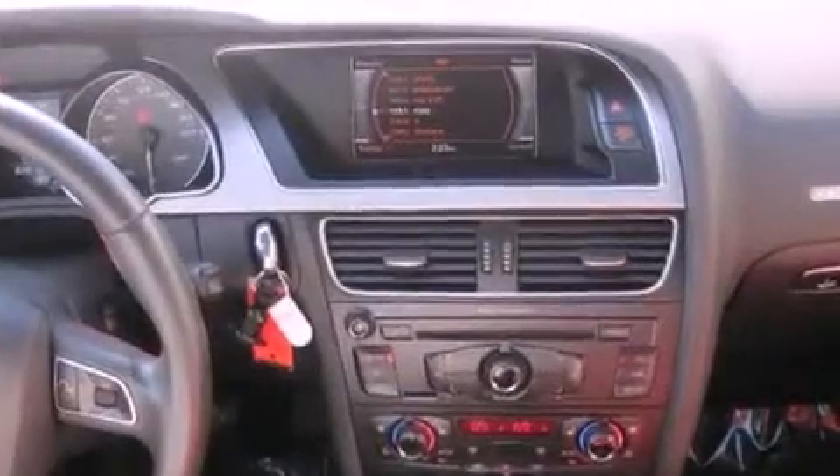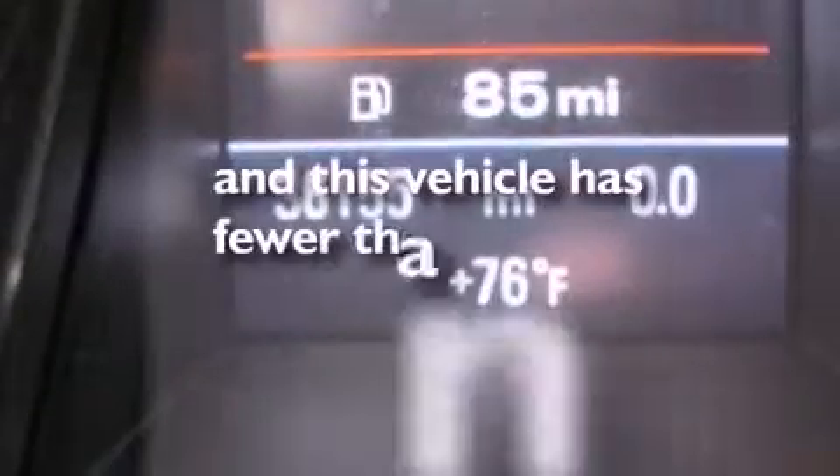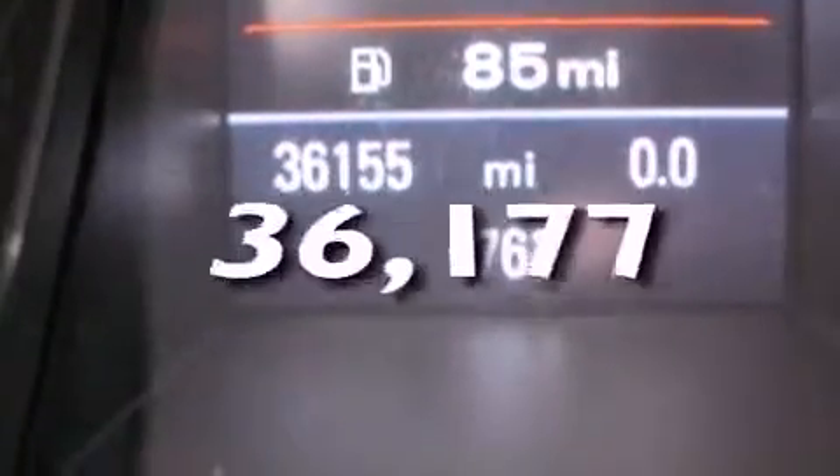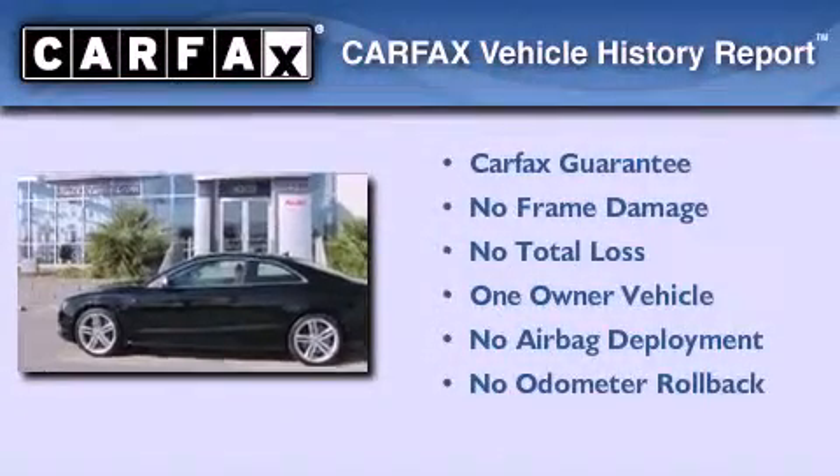The rain-sensing wipers can turn on automatically if their sensor identifies water on the windshield. This vehicle has fewer than 37,000 miles on the odometer. This Audi has had only one owner, and it qualifies for the Carfax Buyback Guarantee.